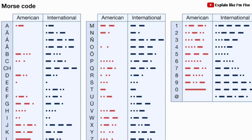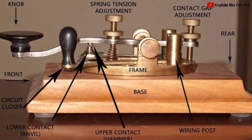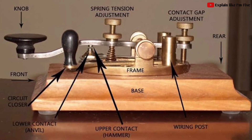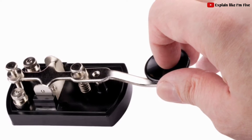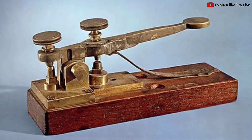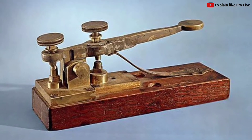In an effort to bring the option of long-distance communication to the United States, American inventors began working on their own versions of the telegraph. Building on the success of the optical telegraph, Samuel Morse completed a working version of the electrical recording telegraph in 1837.